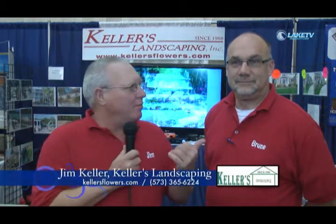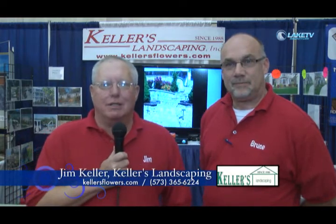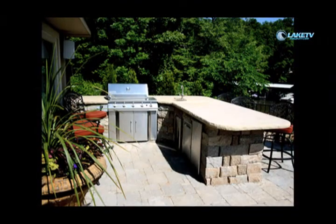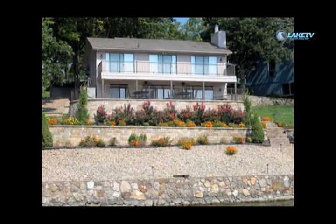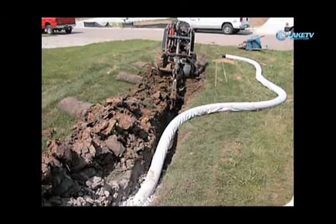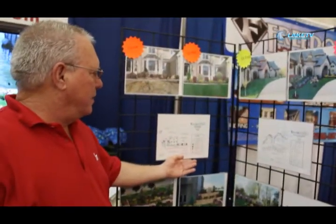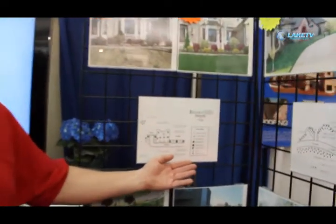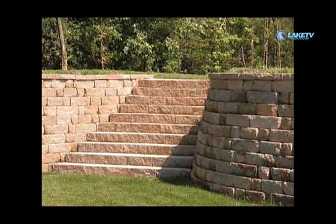My name is Jim Keller with Keller's Landscaping. I've got Bruce Samuelson with me, our sales rep here in the area. We're a design-build landscape company originally based out of Kansas City and we've been doing landscaping at the lake for about nine years. We specialize in a lot of hardscape which is retaining walls and patios because of all of our steep slopes around the lake. We also design plant material, install irrigation systems — pretty much everything that involves landscaping.